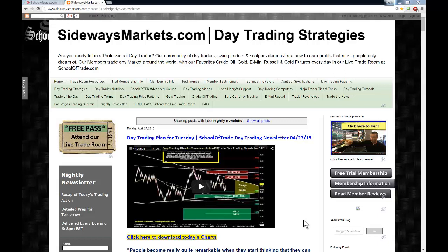We have a very important pre-FOMC newsletter for you guys and gals tonight. Before we begin, please remember everything I'm covering in tonight's video, I teach to all of our students every day here at schooloftrade.com. We get a great free trial, a great free pass to attend our trade room.